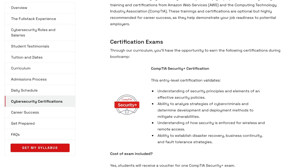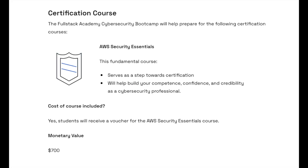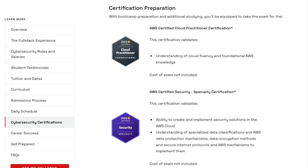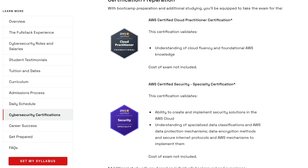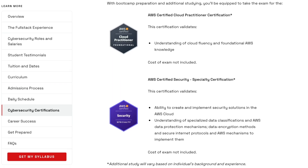The CompTIA Security Plus exam prep plus voucher is over a $2,800 value, and the AWS Security Essentials exam voucher and prep is a $700 value. Note that the cost of the exams for the AWS Certified Cloud Practitioner and the AWS Certified Security Specialty certifications is not included as part of this bootcamp, while the exam vouchers for the Security Plus and AWS Security Essentials are.